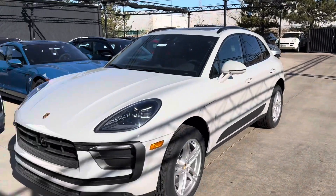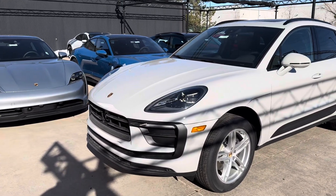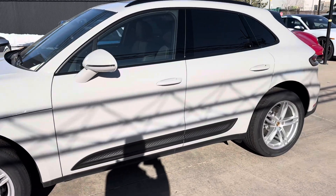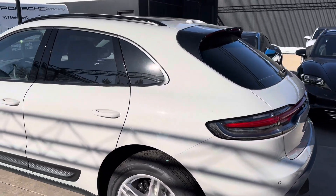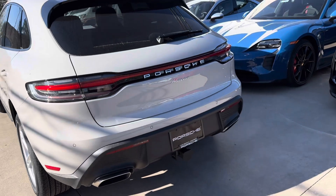Hi Celine, this is James with Porsche Colorado Springs. I just want to show you the 2024 Macan like you're here in person. This car looks absolutely fantastic with the chalk exterior and the black interior — everything just goes really nicely. Side blades in black as well, roof bars in black, and the window surrounds in black. Just kind of brings the whole motif together.